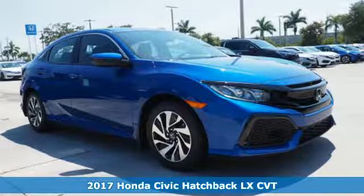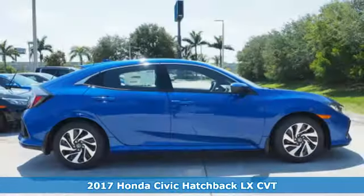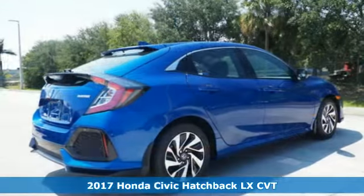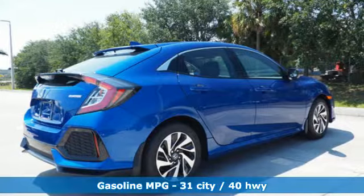Here's a 2017 Honda Civic Hatchback. With an energetic and unmistakable exterior, this thoughtfully designed Civic Hatchback never plays catch up.